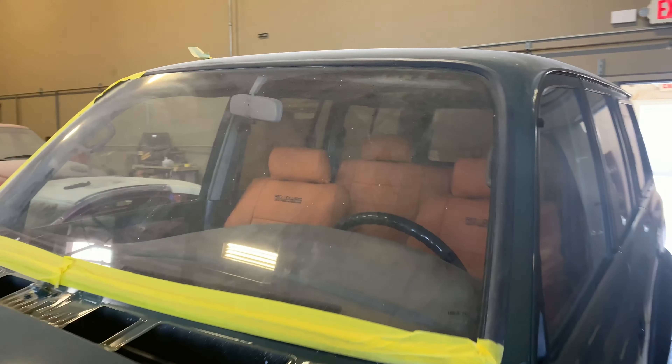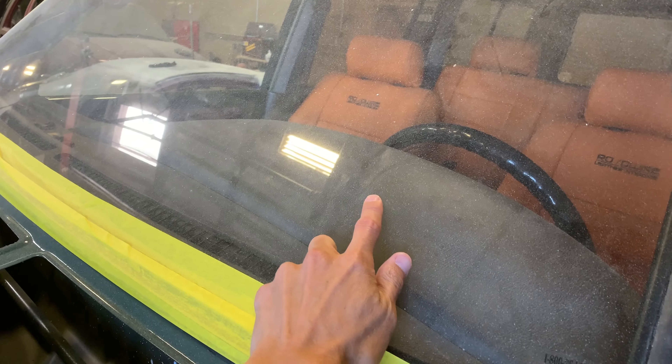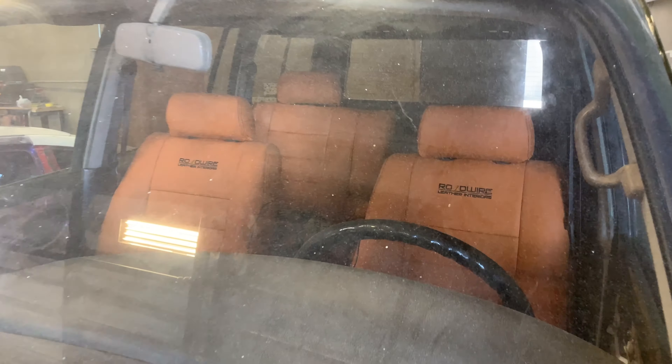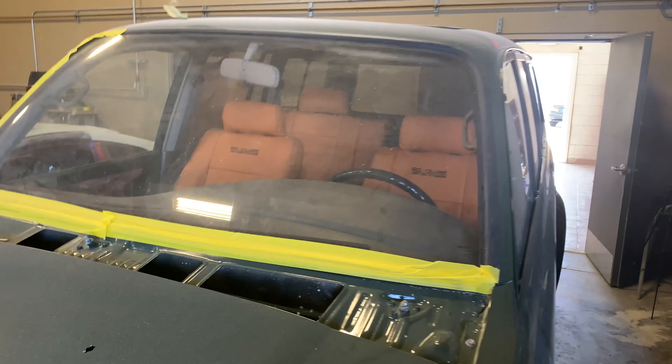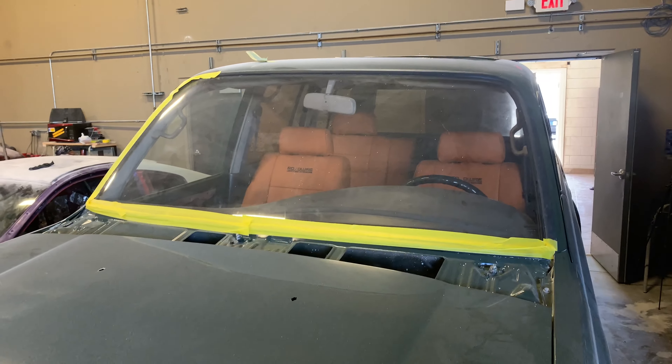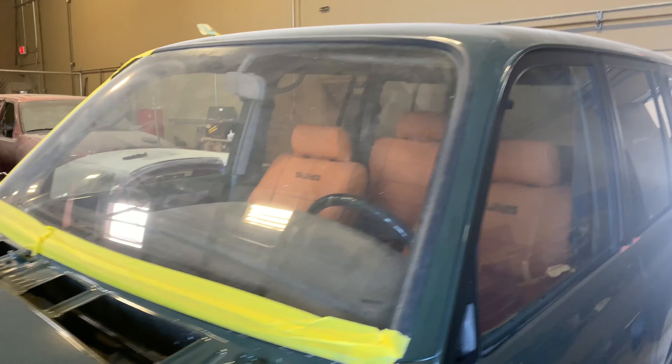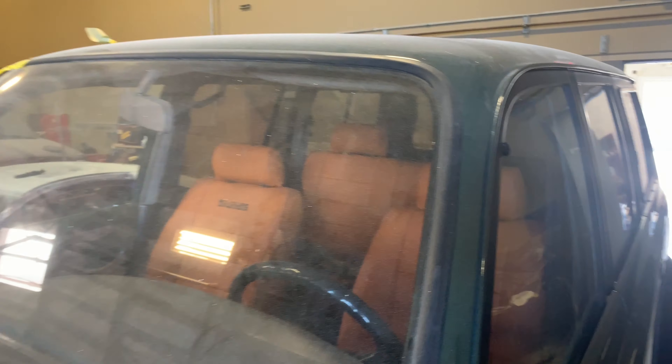The last thing that was done is the new windshield was just put in with OEM molding all around. The front windshield is done — you can see the seats inside. The windshield is a little dirty but the glass is in: all new glass on the sides, front, and rear, with all new OEM moldings.